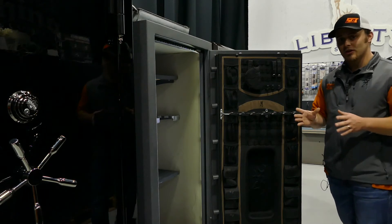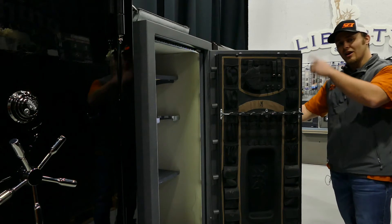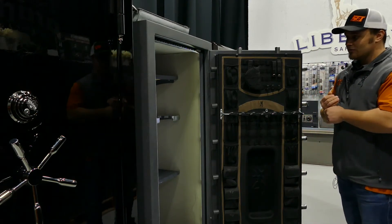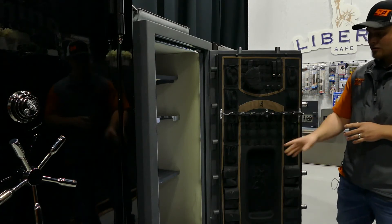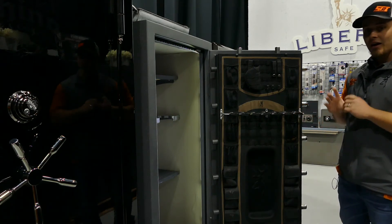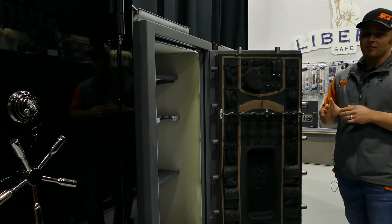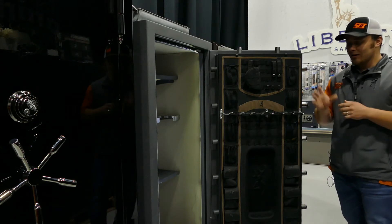This is a great safe. It's 11-gauge steel construction with a stiffener plate on the inside of the door, making it harder for pry attacks. You've got bolts on the top, bottom, and both sides all the way around, which reduces any rigidity and flex during a pry attack. It also includes an LED light system and a dehumidifier rod to keep moisture out of the safe.